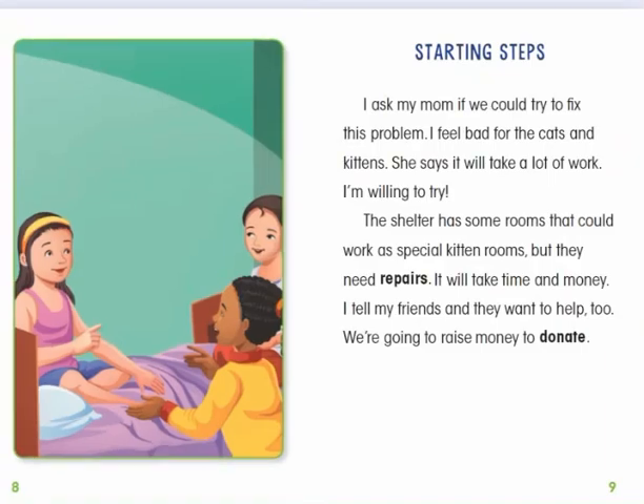Starting Steps. I asked my mom if we could try to fix this problem. I feel bad for the cats and kittens. She says it will take a lot of work. I'm willing to try. The shelter has some rooms that could work as special kitten rooms, but they need repairs. It will take time and money. I tell my friends and they want to help too. We're going to raise money to donate.